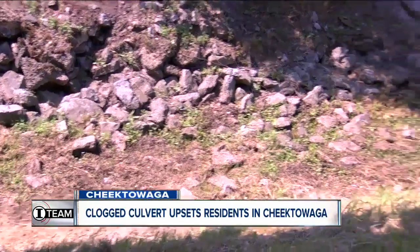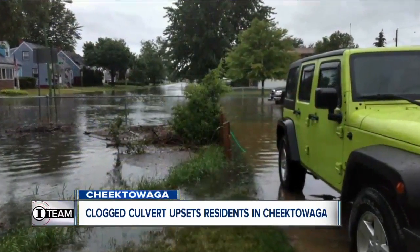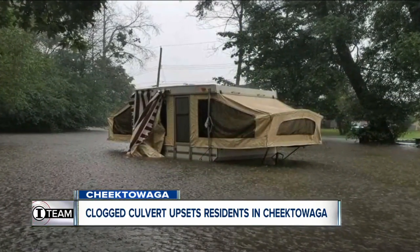That's why he'd like to see the whole area cleared out and replaced with a concrete liner. It's going to get fixed one way or another. I don't know how, I don't know by who, but something's going to get done. In Cheektowaga, Ali Tui, 7 Eyewitness News.